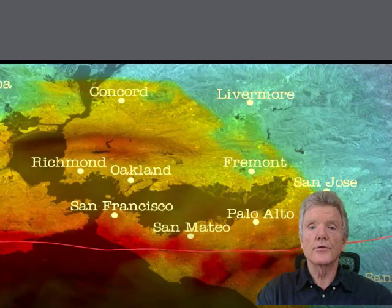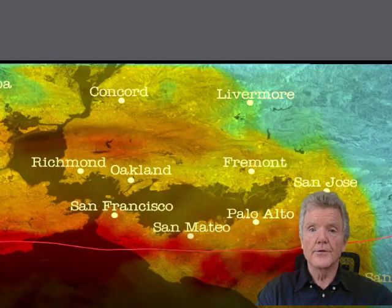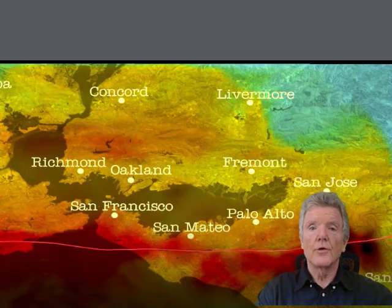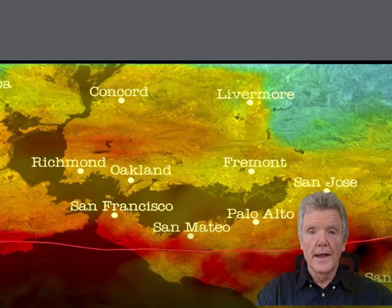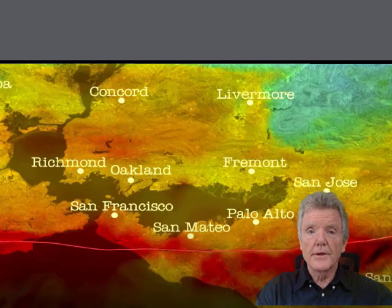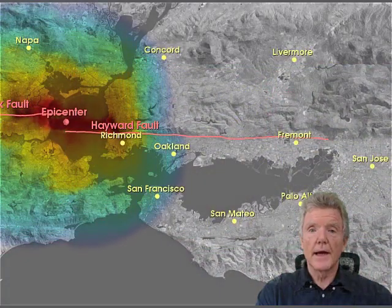A soft story occurs when there is a living area above a garage. The big concern is that the garage door opening will collapse and the living area will collapse along with it. This is a very serious structural weakness. The city of San Francisco and Oakland both now require that buildings with five units or more and a soft story be retrofitted by law.